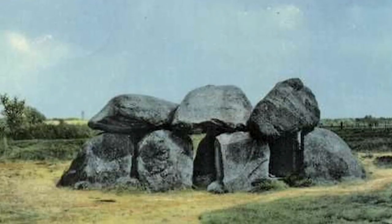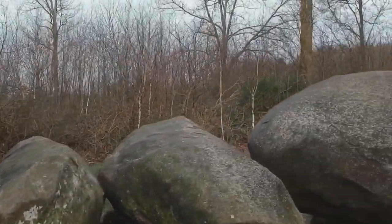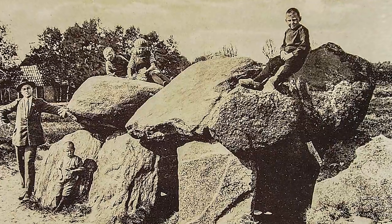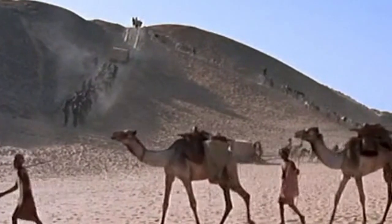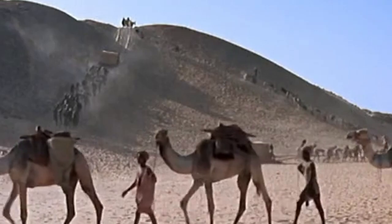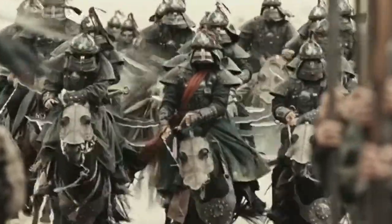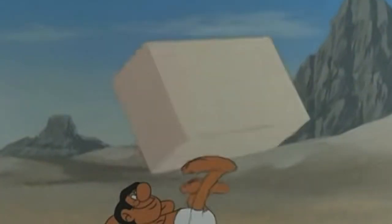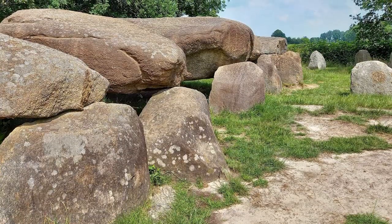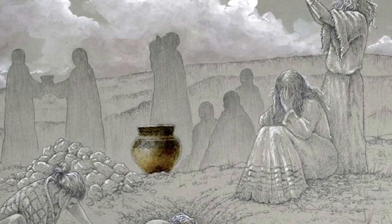Was Hunebedden in the Netherlands built by giants? Probably not, but we're struggling to come up with a better explanation as to how the stone formations on the outskirts of Drenthe were put together. The megalithic site is approximately 5,000 years old. Archaeologists have never been able to identify which culture built it or how the construction process worked. Based on what we know about history, the only people living in this part of the Netherlands 5,000 years ago were nomadic peoples, and barbarians don't tend to build sophisticated stone structures.